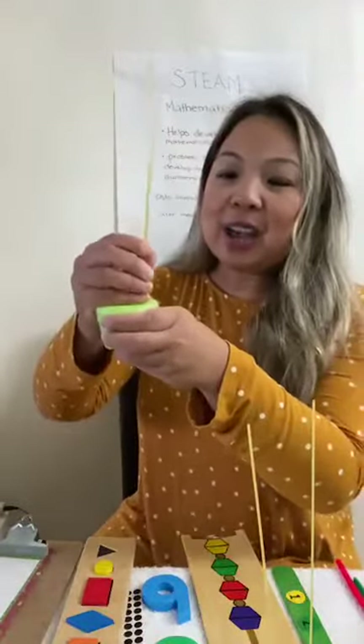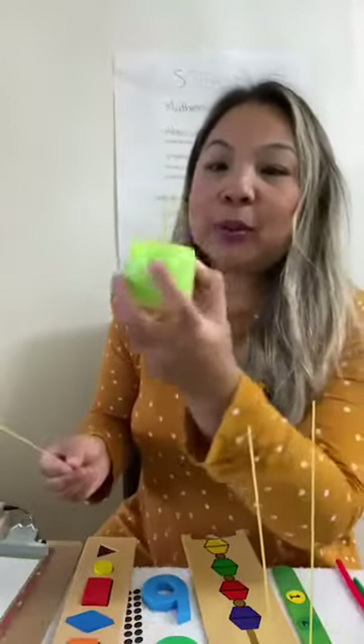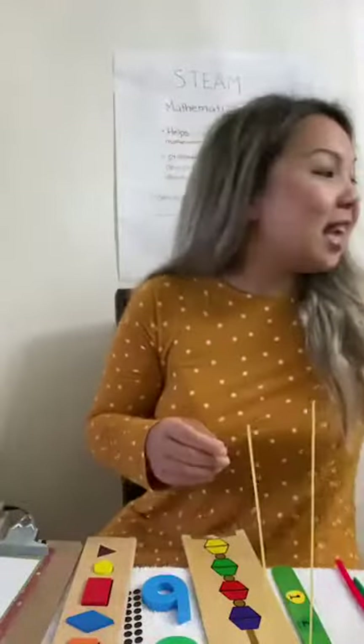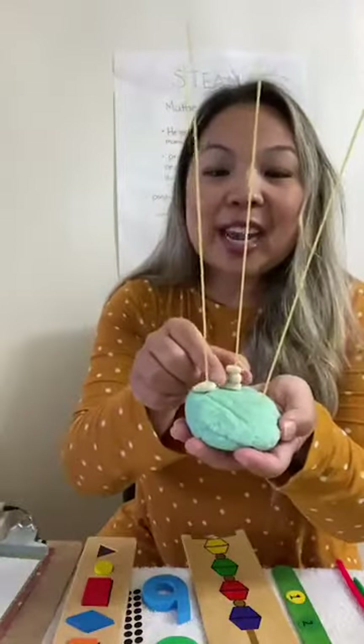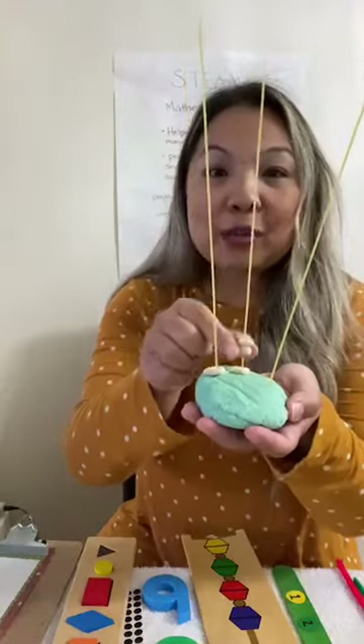I'm just going to show you an example of that. If you don't have Play-Doh and you have an old pool noodle, you can stick the spaghetti in like that and it'll hold. Then the next thing you're going to need is some Cheerios. Any kind of cereal will do as long as it has a hole in it, so your children can thread it onto the pasta. Basically it's going to look just like this — simple enough.